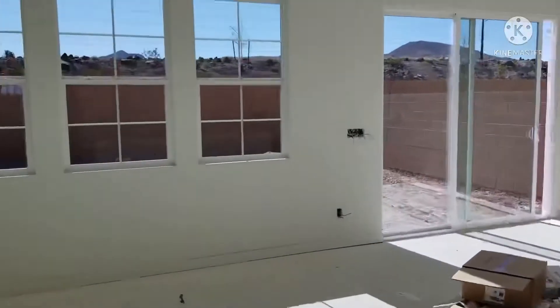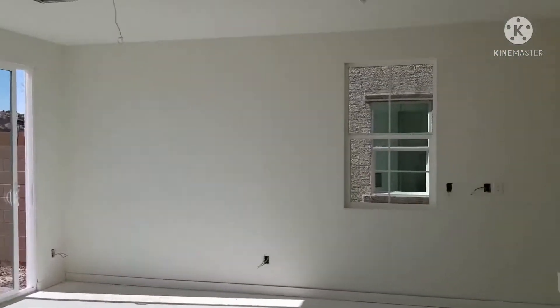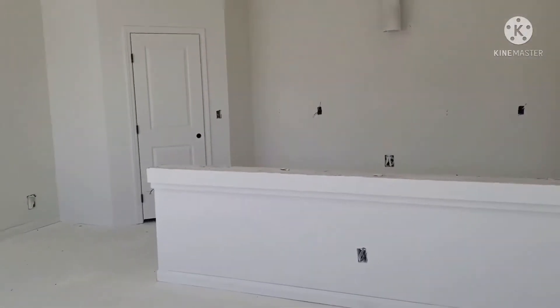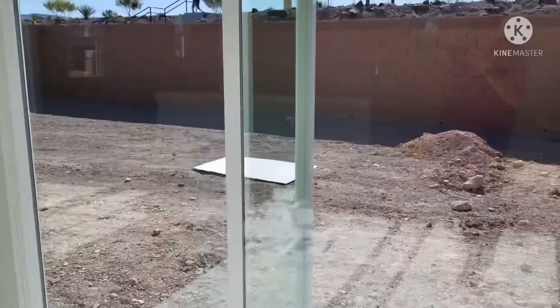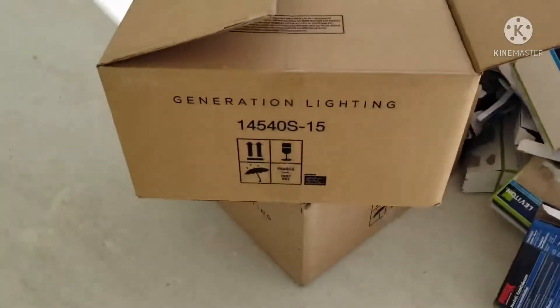We were actually told that this week the cabinets are arriving and they'll be installing them. That means we're going to have our vanity and bathroom vanities as well. We're so excited to see them installed because we spent most of our money on kitchen upgrades, so we can't wait to see everything put together.